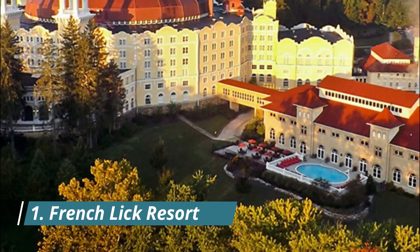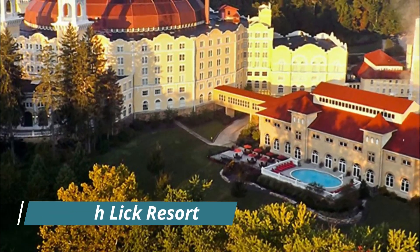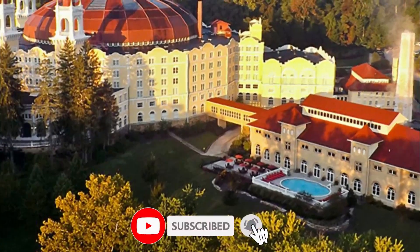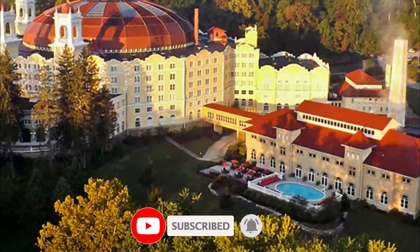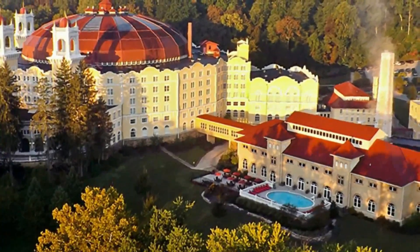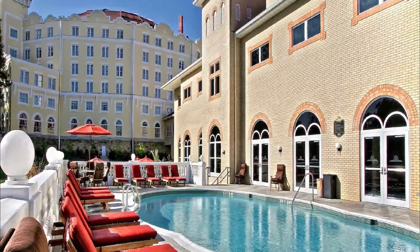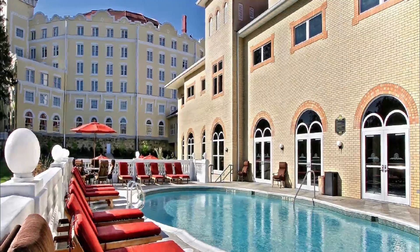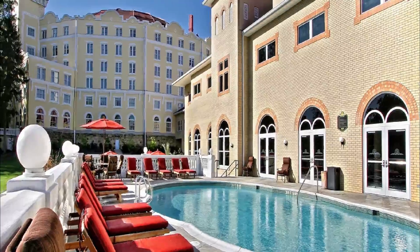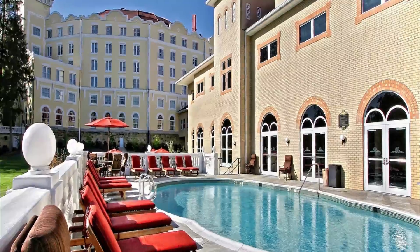Number one: French Lick Resort. French Lick Resort is home to two award-winning Triple-A four-diamond hotels: French Lick Springs Hotel and West Baden Springs Hotel. Both hotels are stunning examples of historic architecture, with French Lick being on the National Register of Historic Places and West Baden being a National Historic Landmark. The resort is tucked away in the hills of the Hoosier National Forest.